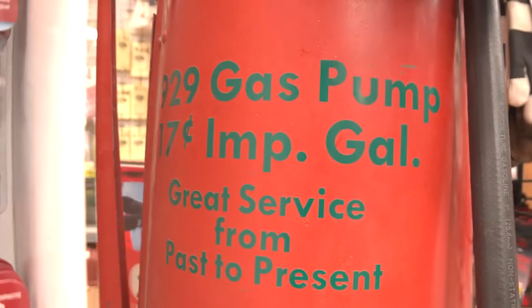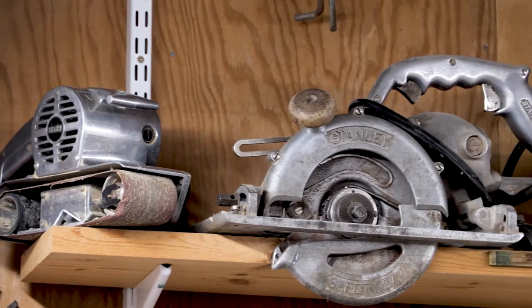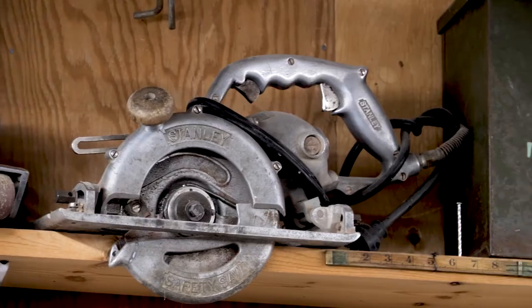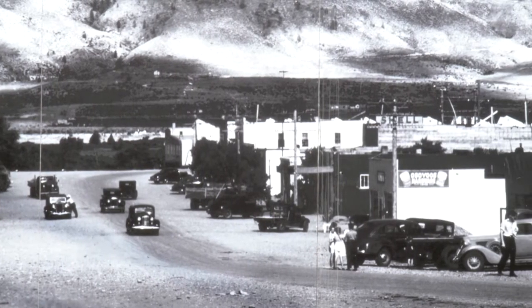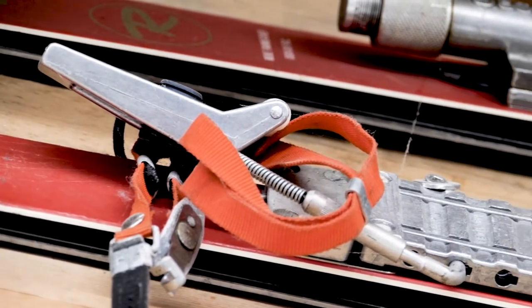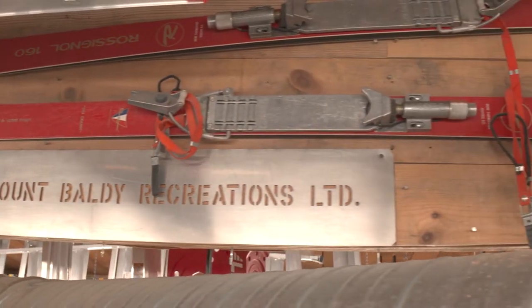In every nook and cranny you're going to see something different. As a matter of fact, we have a beautiful saw up there that was given to us by Jack Rogers — it actually built the first motel in town. And these are the first skis that went down Mount Baldy. We're pretty proud that our customers think enough about the store that they are actually sharing with us some of their treasures.